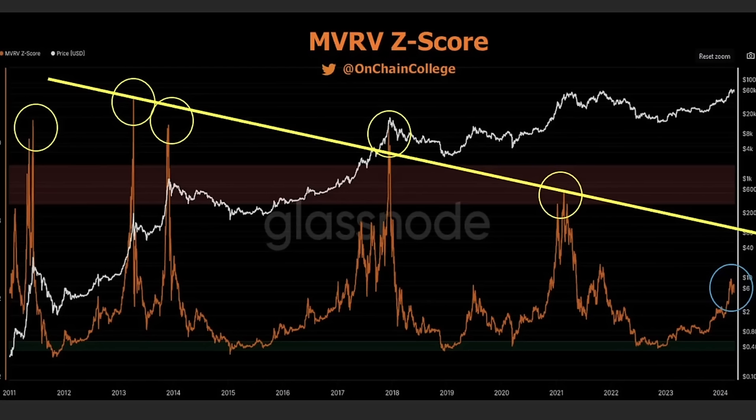The last chart is the MVRV Z-score, one of my indicators for identifying when we are topping out. The trend line on this indicator goes downward over cycles. Every time the orange line reaches that yellow trend line, there's a huge correction. When the MVRV Z-score hits that yellow line again, that's the area to take profits. These charts don't lie — this is built from historical on-chain data, not prediction or opinion.